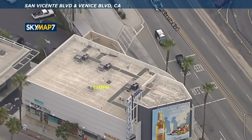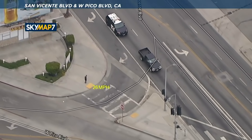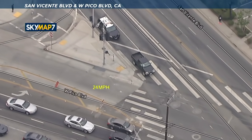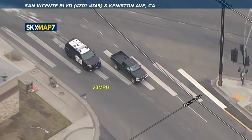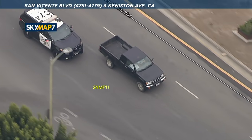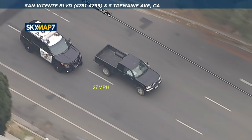It looks like the suspect went inside that parking structure, was able to maneuver around, and come back out. We do know CHP has got approval for the pit maneuver, and if you see him accelerate and get next to the vehicle — here it comes. He was really thinking about it, thinking about cross traffic and the suspect increasing his speed.